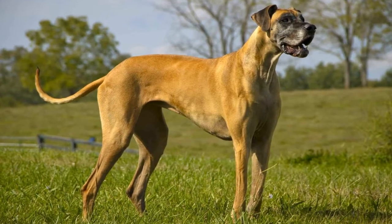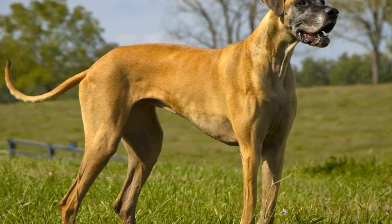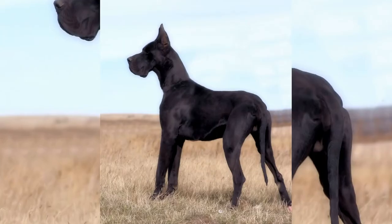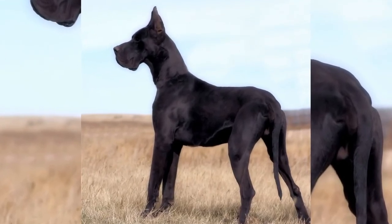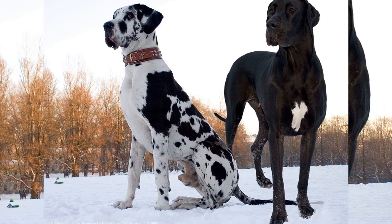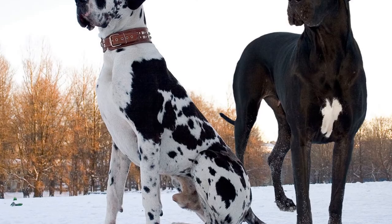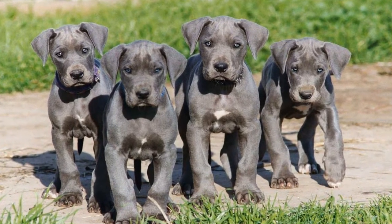In terms of physical appearance, both the Great Dane and the Irish Wolfhound boast long, narrow heads and deep-set, expressive eyes. Their ears are set high on their heads, and their tails are long and tapering. When it comes to coat color, the Great Dane comes in a variety of options, including fawn, brindle, blue, black, and harlequin. The Irish Wolfhound, on the other hand, typically sports a short and rough coat in colors such as gray, black, red, brindle, and white. Despite their differences in coat color, both breeds have a noble and dignified air about them.